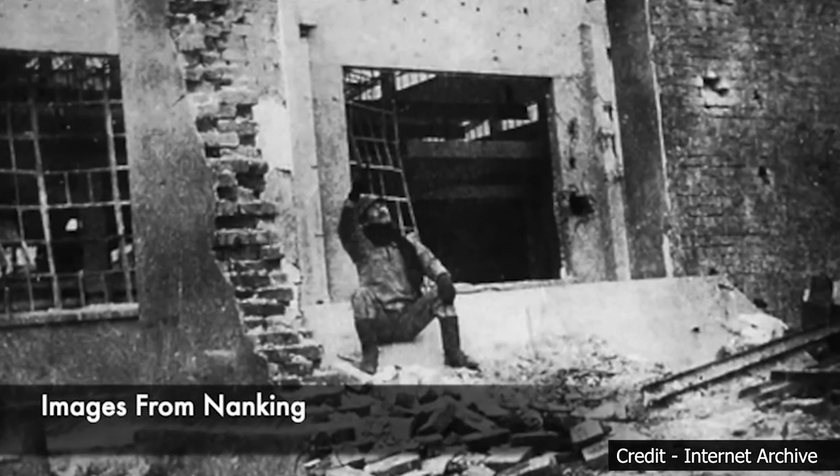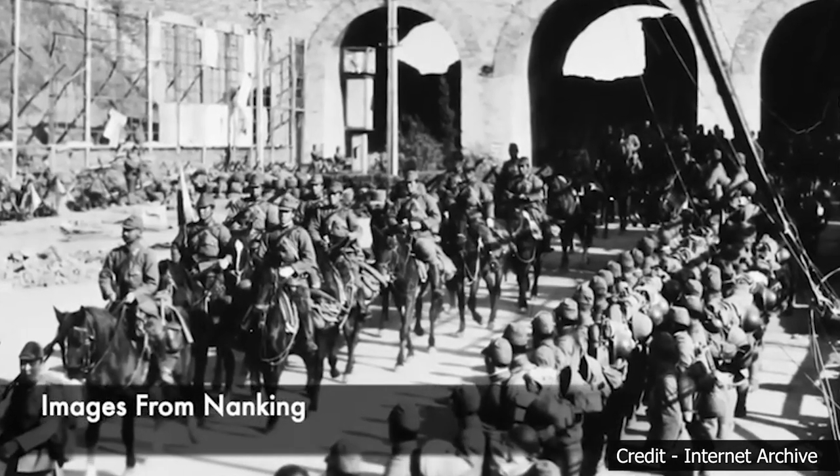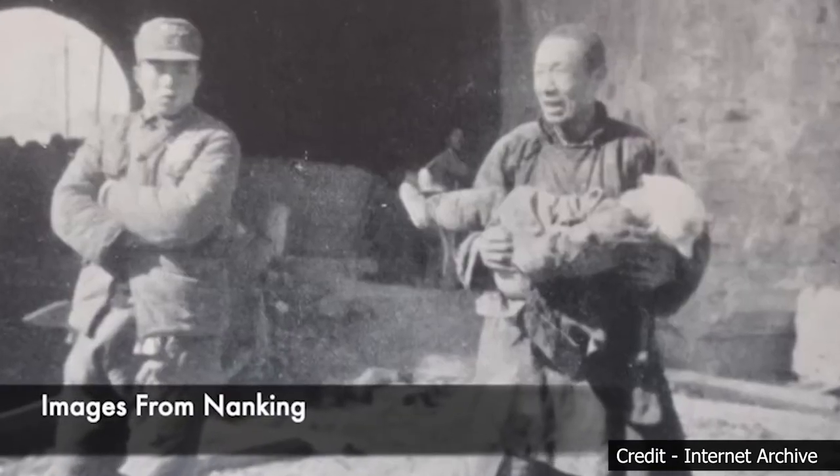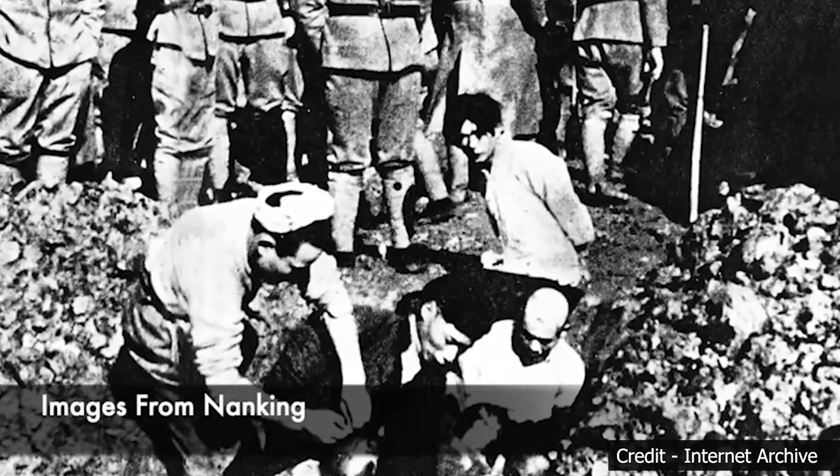Estimates of the death toll vary, but it is believed that hundreds of thousands of Chinese civilians and disarmed soldiers lost their lives during the Nanjing Massacre. Survivors endured unimaginable physical and psychological trauma. Journalists, diplomats, and foreign residents present in Nanjing documented the atrocities, providing undeniable evidence of the horrors inflicted upon the Chinese population.